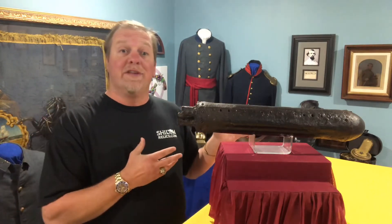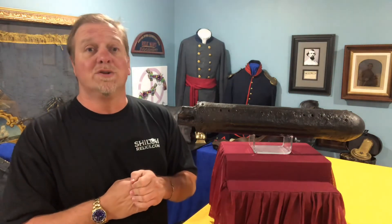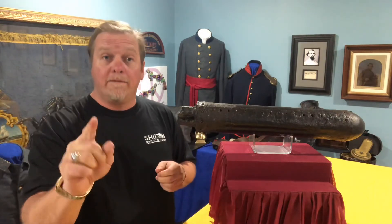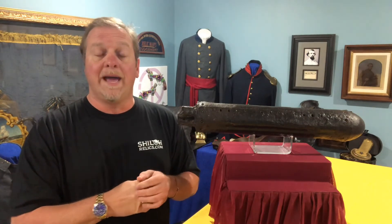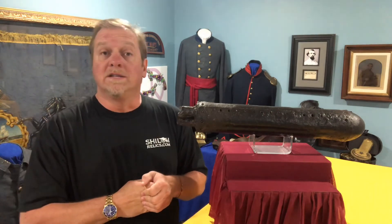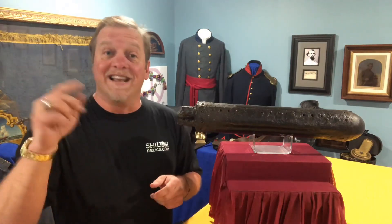As with everything else that we have on here, every relic has a story and I just feel fortunate that I get to share these stories with you. I appreciate each one of you that watch these. I love you guys. I want my family to know that I love them. I hope when you get the chance, you're always kind, because a simple act of kindness can change somebody's day if not their life. I love you guys and I'll catch you next time.